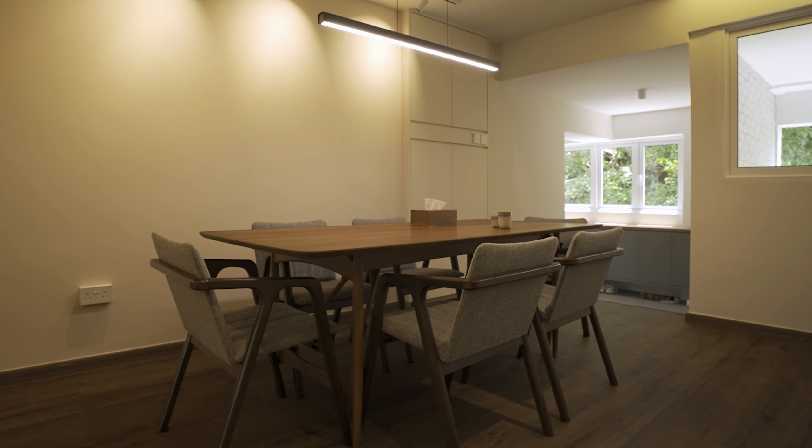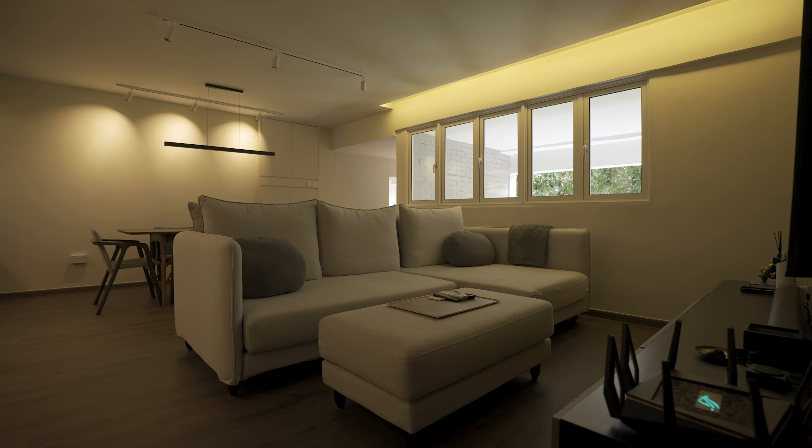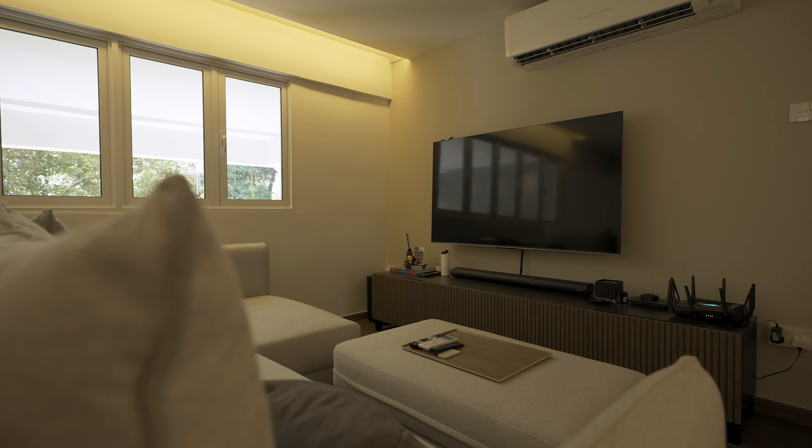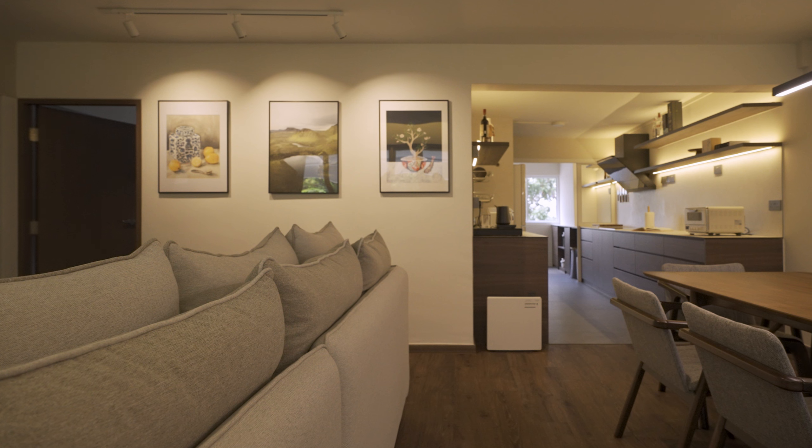We chose mini-mobile units for both of these spaces for flexibility in reconfiguring the space in the future. The living area next to the dining space allows great interaction with guests. I really love the living area, especially with the greenery greeting us every morning just outside of the house.